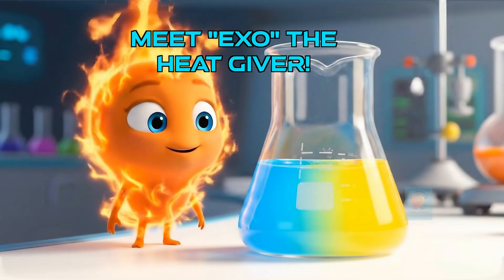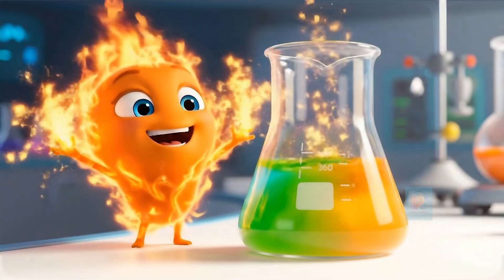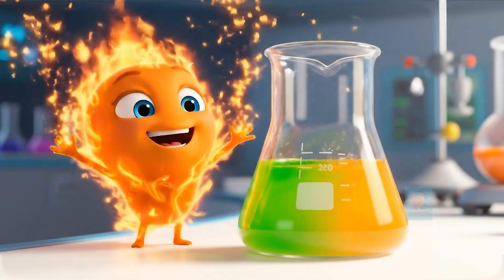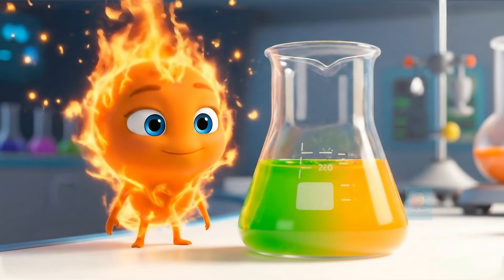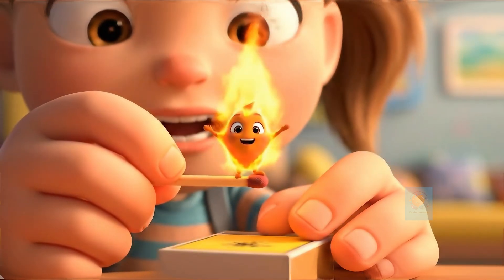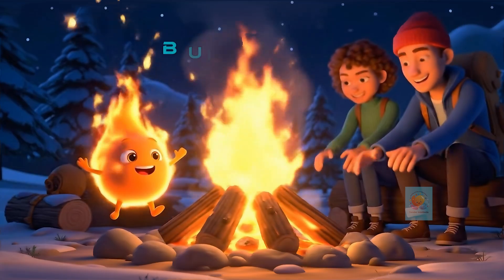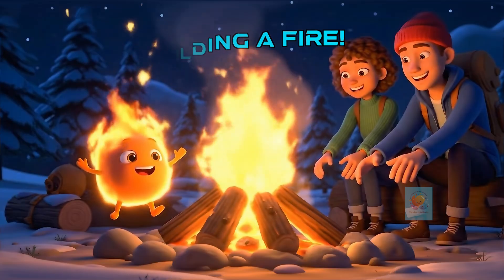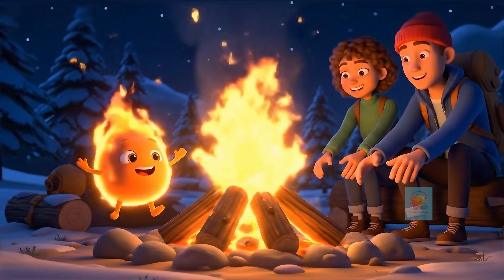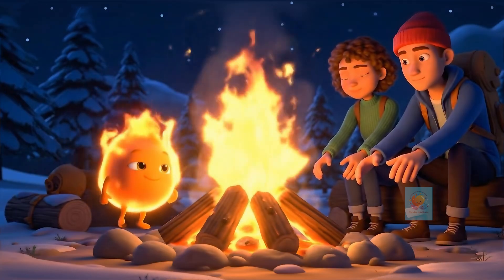Let's meet Exo. He loves to give heat away. Reactions that release heat, making things feel warm, are called exothermic reactions, like lighting a match. The chemicals in the match head react, release heat and light, and suddenly, it's hot. That's Exo's work. Or a campfire — wood combines with oxygen, and tons of heat escapes into the air, keeping you toasty. Another exothermic reaction.